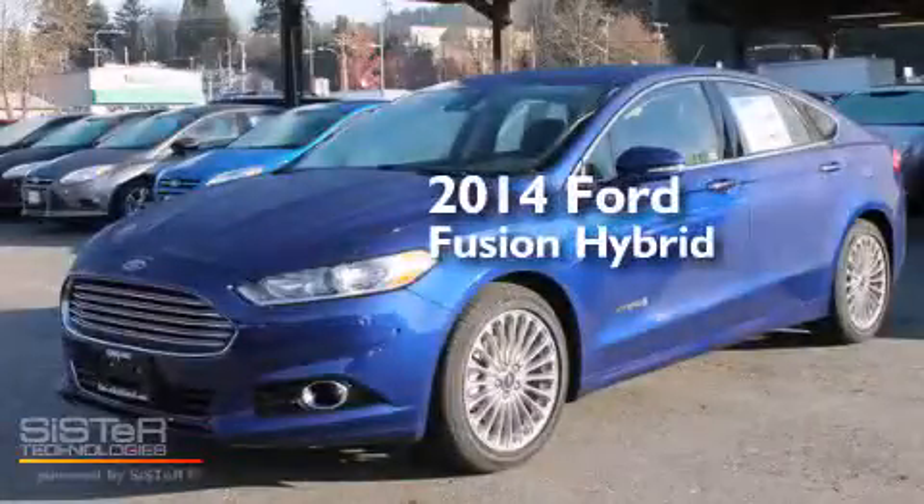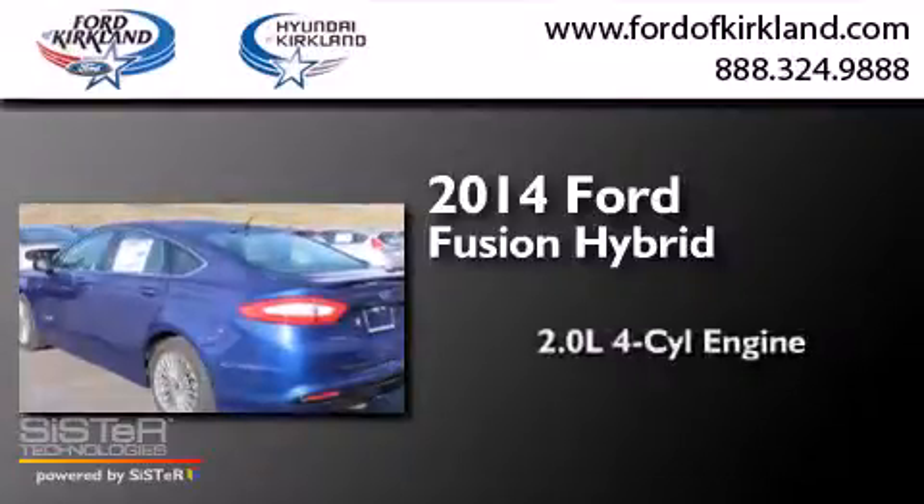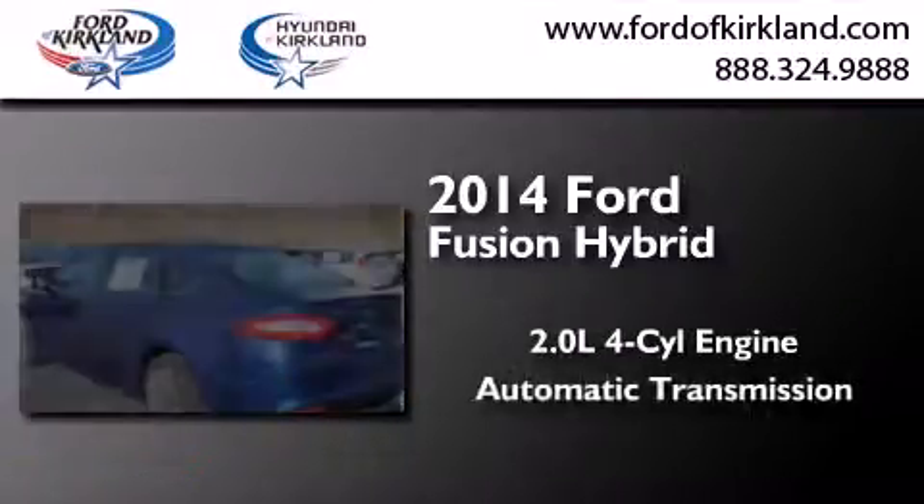This is a brand new 2014 Ford Fusion Hybrid. It has a 2.0 liter 4-cylinder engine and an automatic transmission.